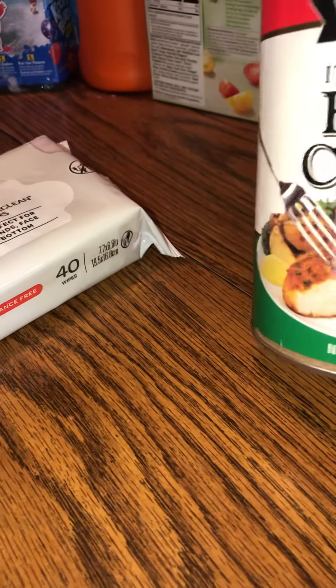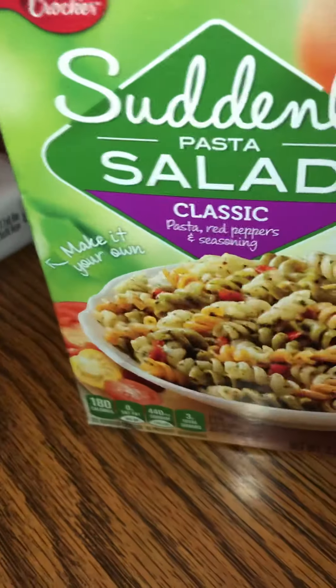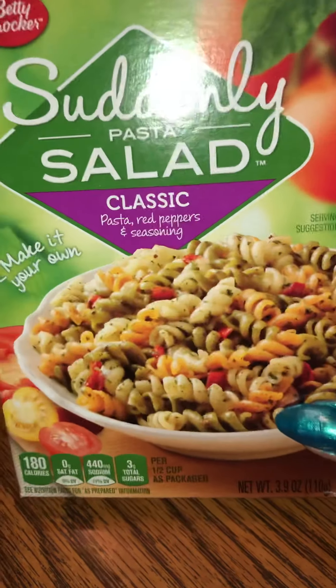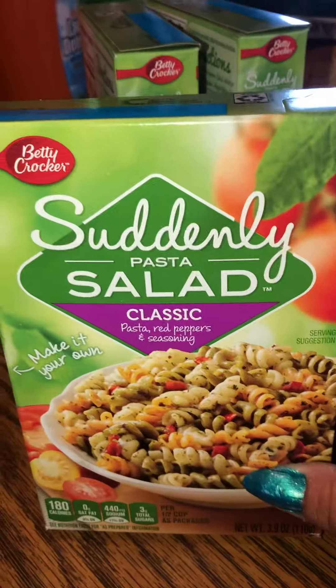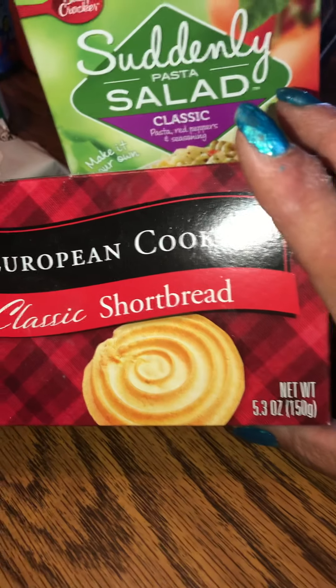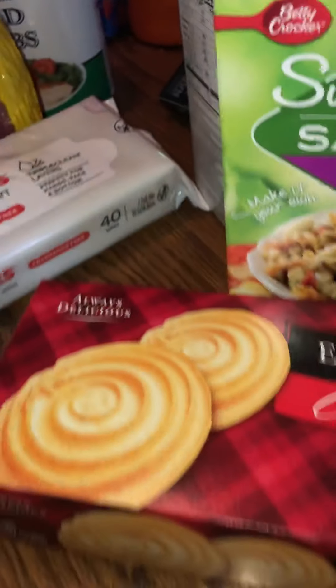Then I also got some colon-flavored Italian style breadcrumbs in a 13-ounce can. Then I got three boxes of the Suddenly Pasta Salad — the classic. These are really good, from Betty Crocker, so I got three of them. Then these were on clearance for 50 cents a piece — I got two boxes of the European Cookies classic shortbread, 5.3 ounces. Always delicious.